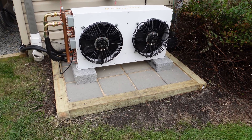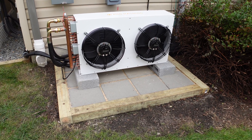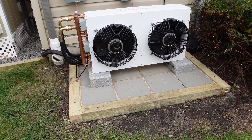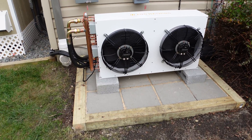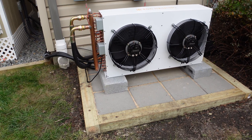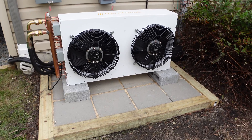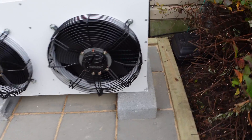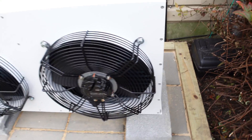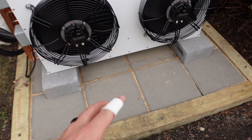We put some weed paper on the bottom, then filled it with leveling sand, put our bricks in there, and filled it in with more sand. My HVAC guy recommended these concrete bricks to get it off the ground — especially here in Pennsylvania with the winter, it doesn't need to be crazy high, just enough. So we put those in, added some Tapcons, and it worked out really well. This thing alone weighs about 100 pounds, so with the bricks it stays down really well.